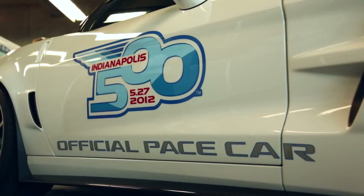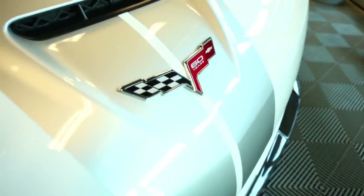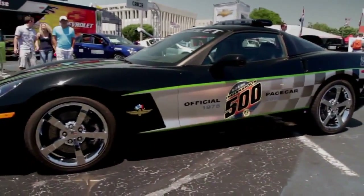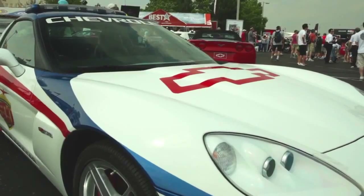The nice thing about using the Corvette as a pace car is that we don't have to change anything. Absolutely no performance, suspension, or brake modifications are needed to use a Corvette here. This is Chevy's 23rd time as the pace car, and Corvette's 11th time.